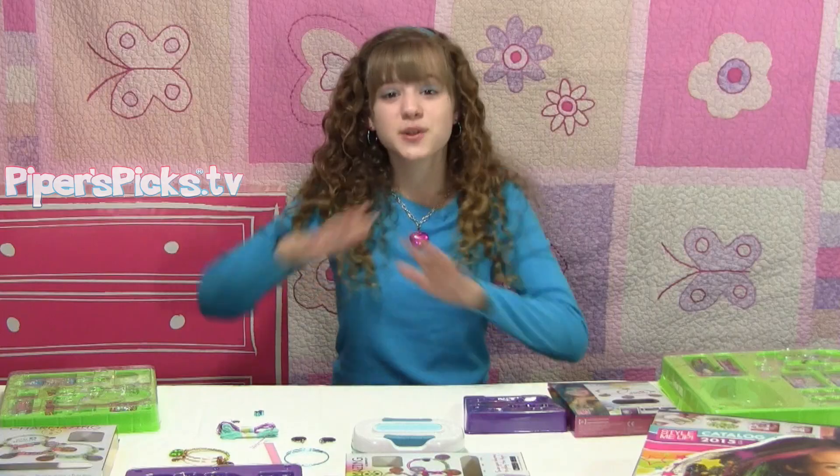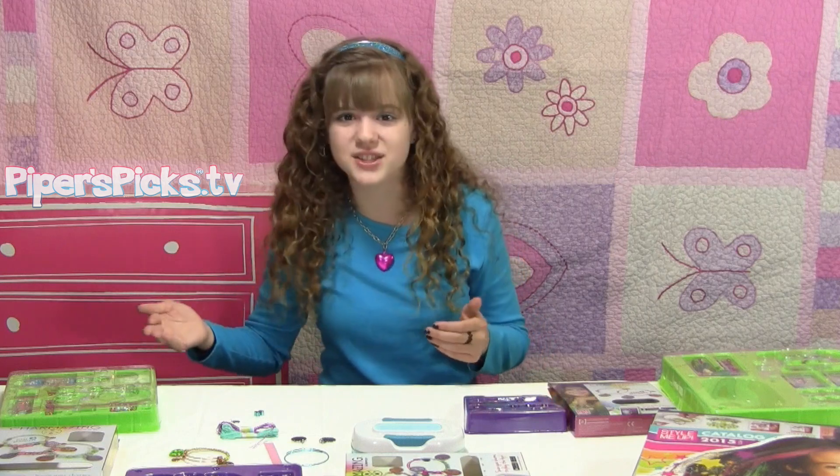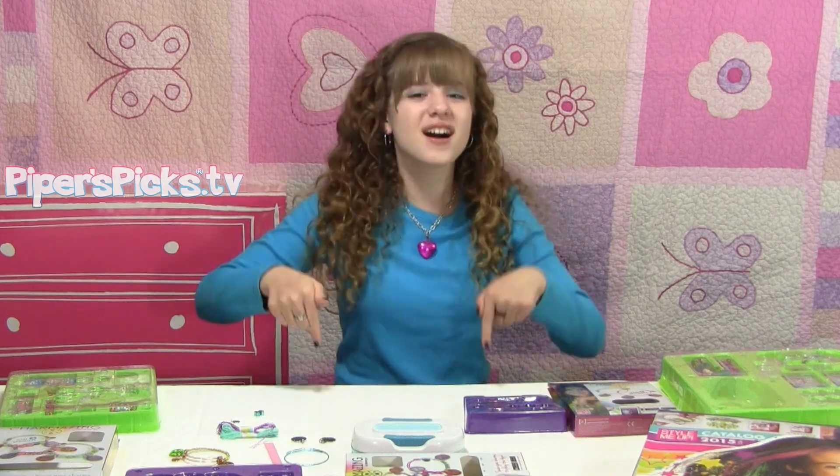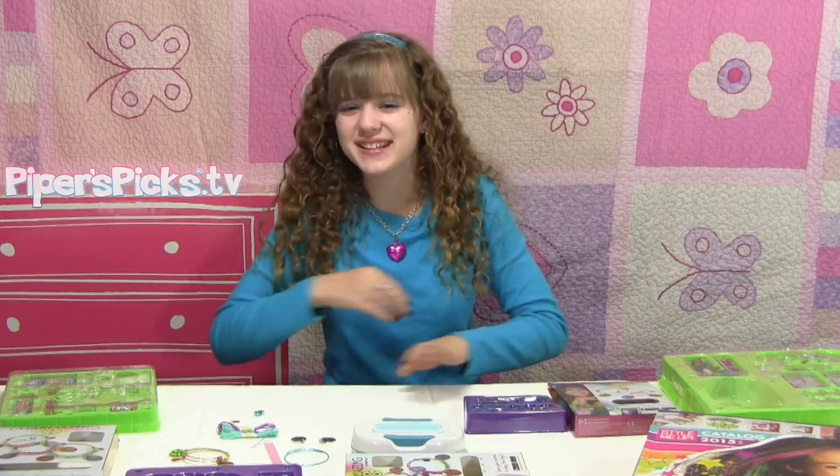Yeah, seriously. So basically to enter, you just make a few Charmazing bracelets. Then you make a video showing off the designs you've created. Then you go to the contest page — don't worry, I put a link to that in the video description — and get an entry form with the rest of the details.